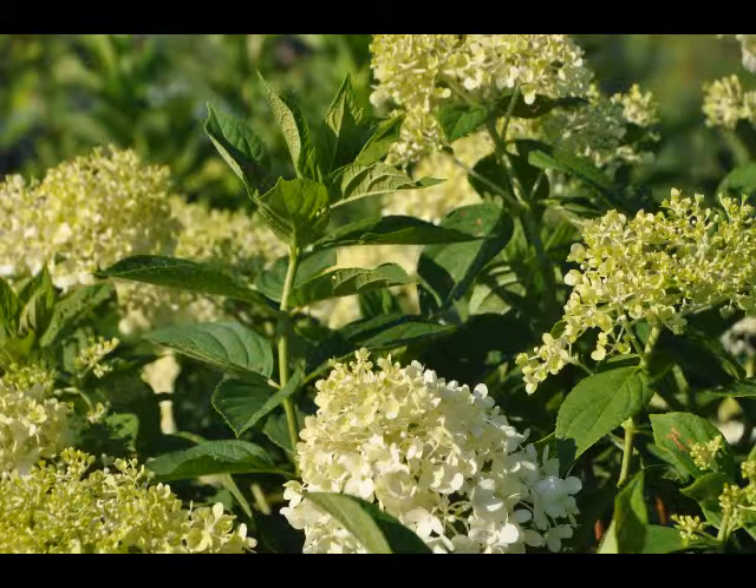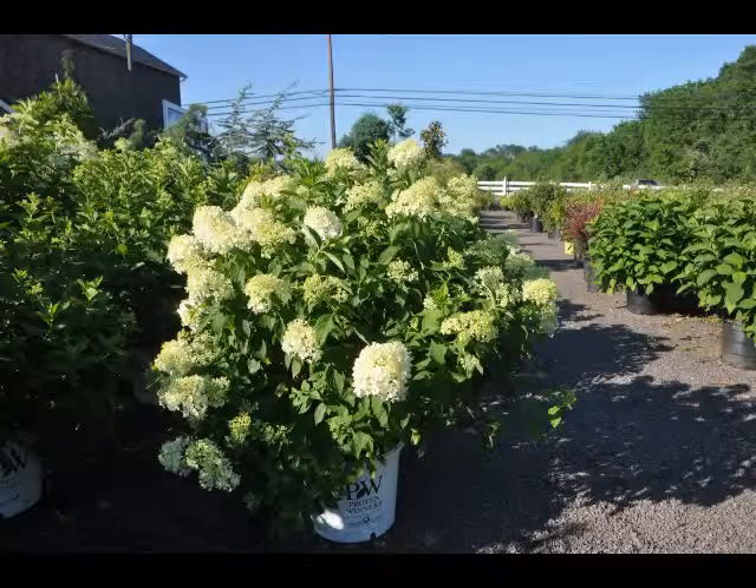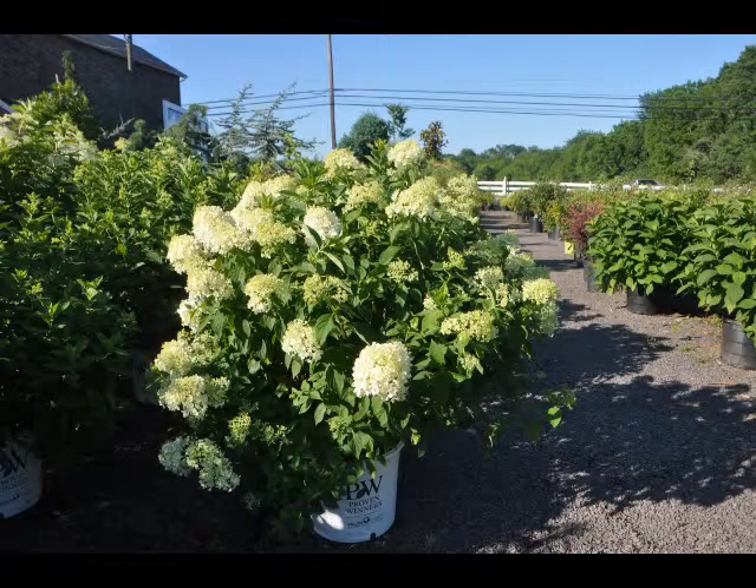The plant itself is easy to grow. Put it in full sun. It needs water the first season and then after that it just grows on its own.